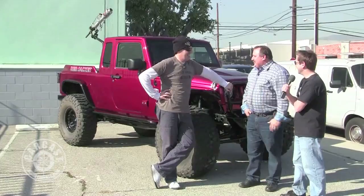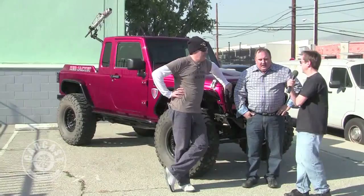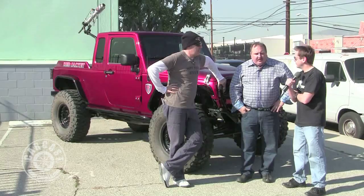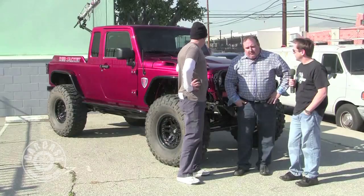Starting off as a four-door and doing the basic conversion to a pickup — what does that normally cost? Chrysler sells the pickup conversion for $5,400, and a lot of customers sell their top since you get a brand new one, which takes $1,500 to $1,800 out of that cost. Then we charge $7,800 to do the conversion including paint, so you end up with about $11,000–$12,000 into the whole thing.